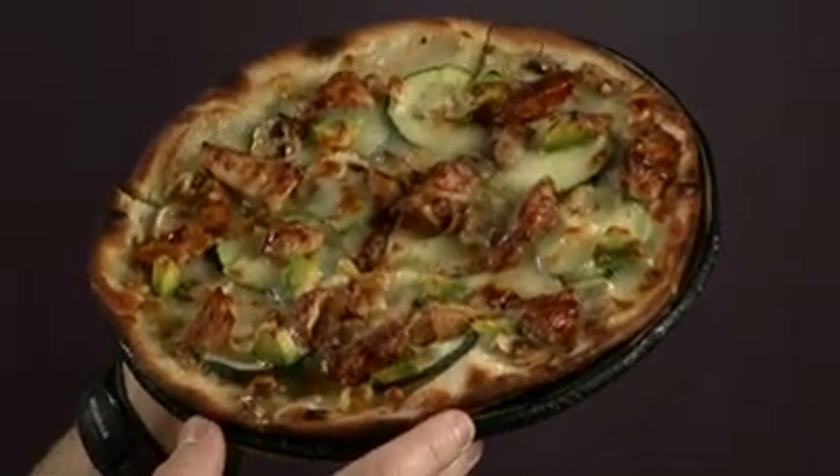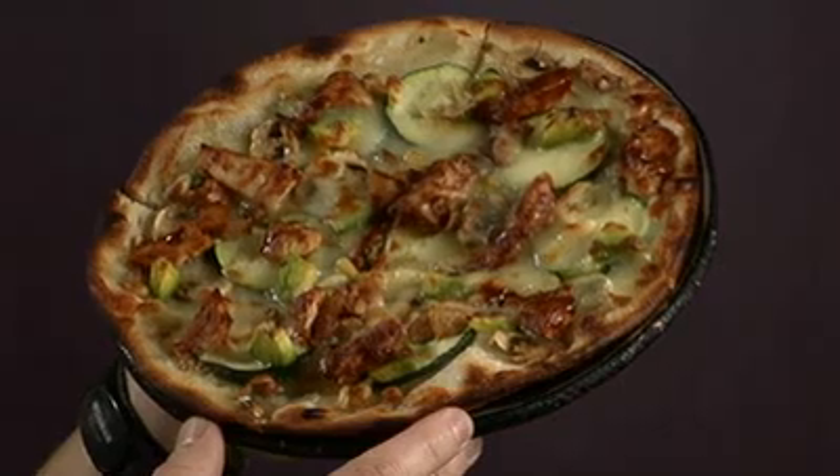Have you ever noticed that if you look at a pizza edge-on, it's kind of hard to tell what you're getting? Maybe sausage and green pepper? Well, changing our perspective yields — hmm — barbecued chicken, zucchini, and avocado. Probably not what you expected.